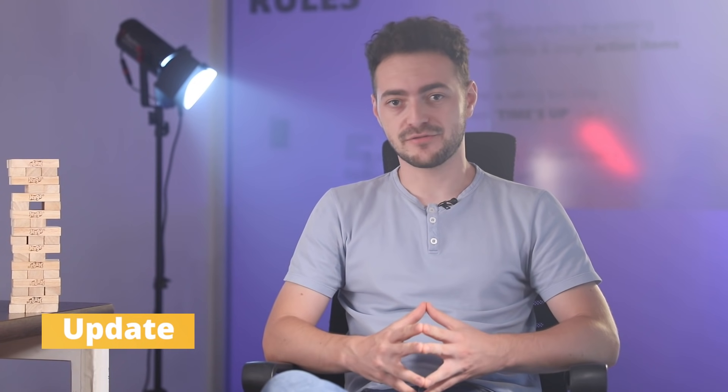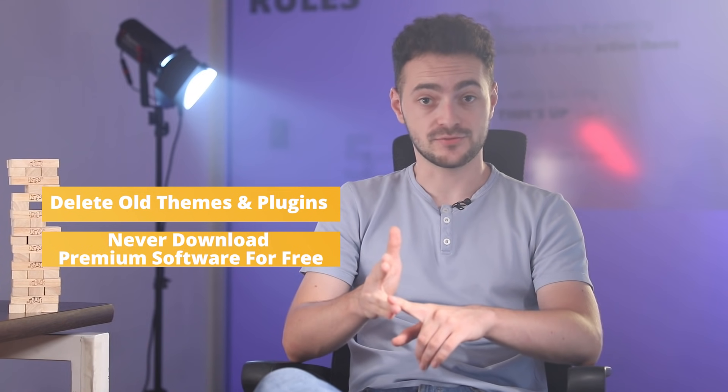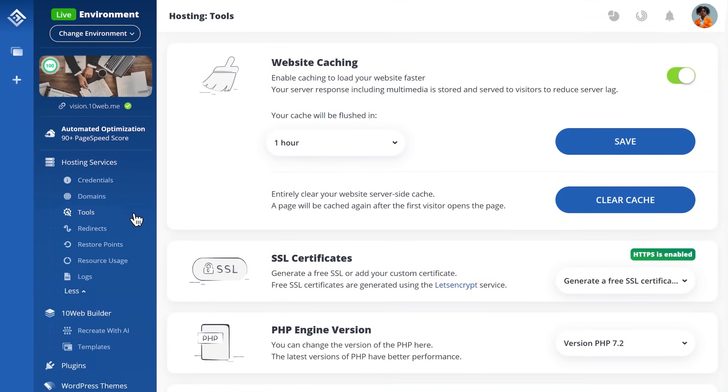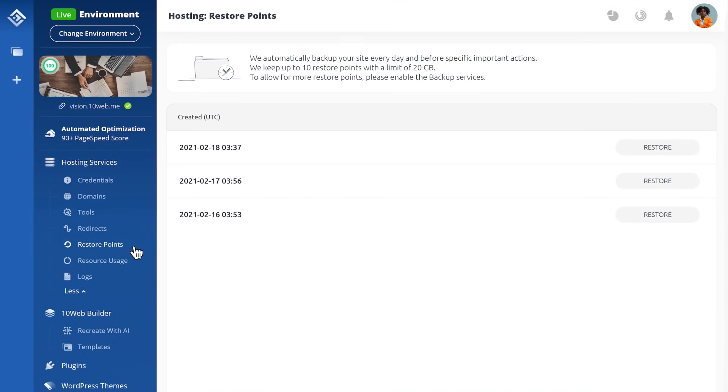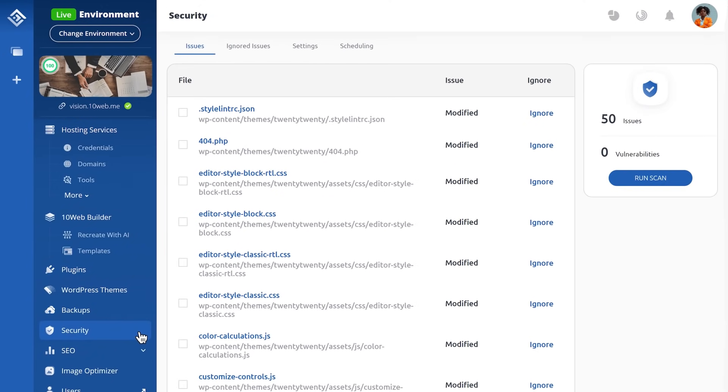The next step is keeping everything — from WordPress core to themes and plugins — updated. Old versions of WordPress are susceptible to known vulnerabilities and hackers love to exploit that. They know what gets fixed every time, which also means they know what needs fixing. Delete themes and plugins you're not using, never download premium themes and plugins for free, and always keep them up to date. TenWeb lets you automate all updates of WordPress core, themes and plugins — you can schedule monthly, weekly or daily updates.